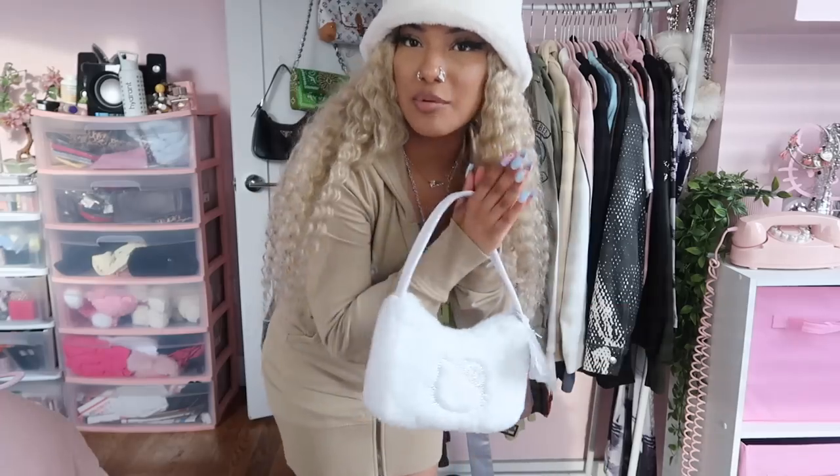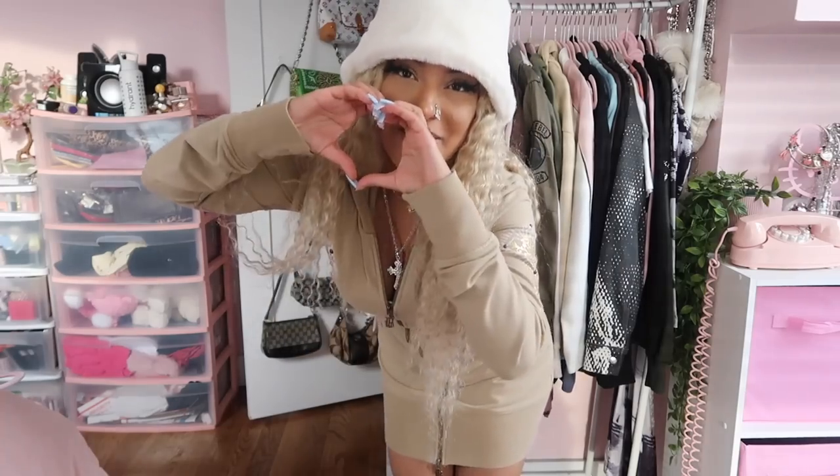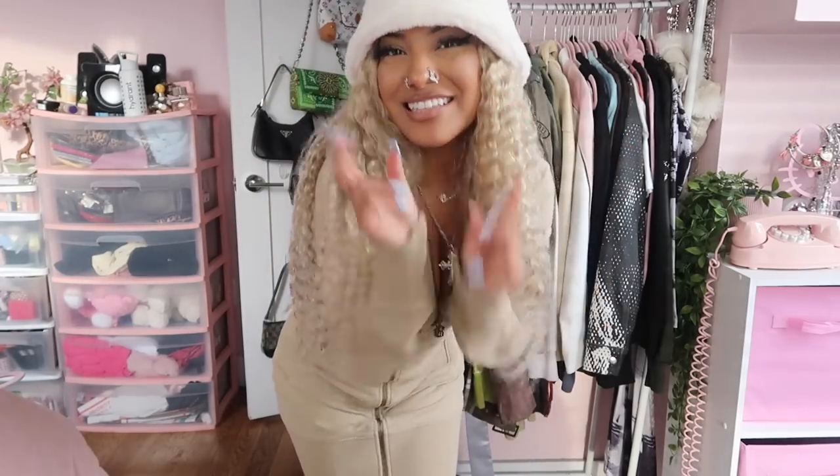Thank you so much for watching this video — shout out to Girly She for sponsoring and sending me all this cute stuff. Comment down below which outfit was your favorite. I love you guys so much — don't forget to like, comment, and subscribe, and I will catch you guys in the next one.